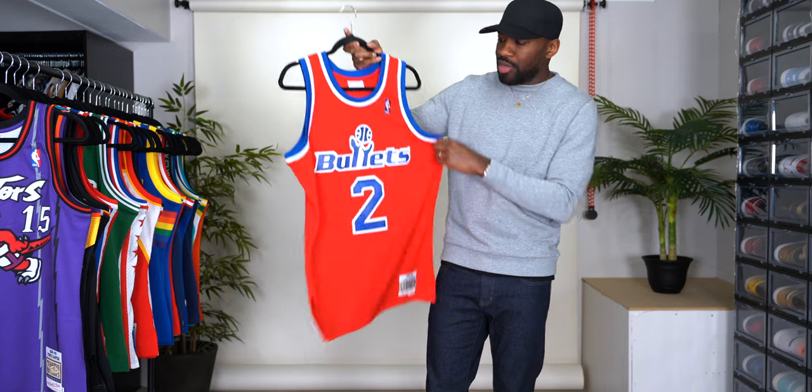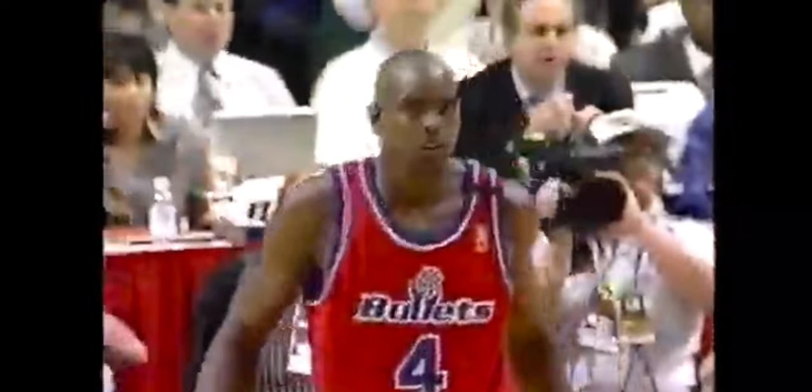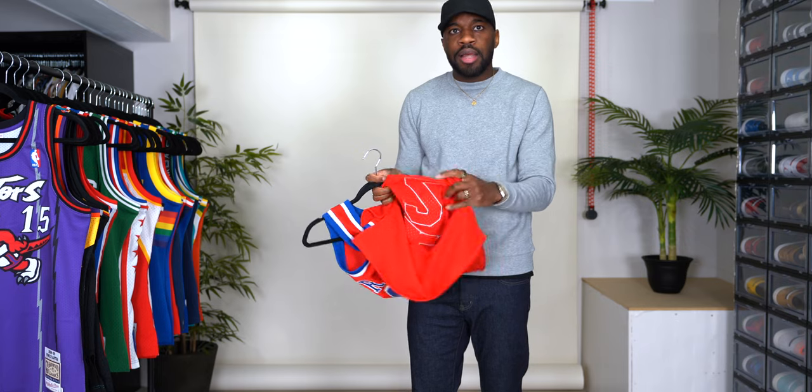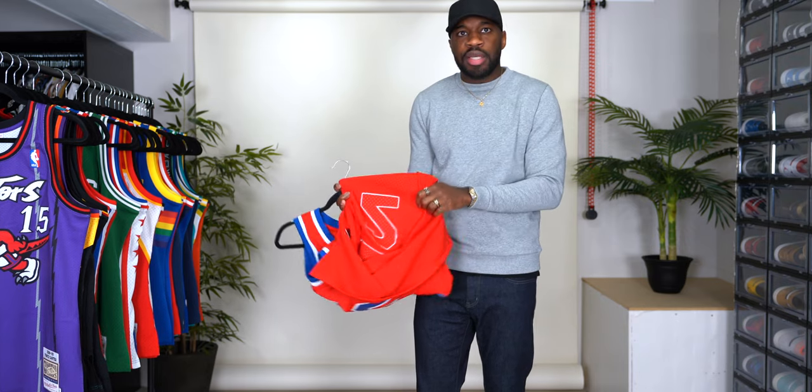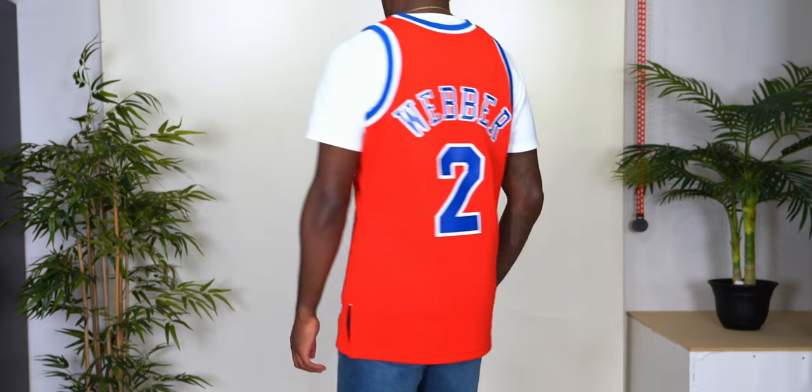Washington Bullets, number two, 94-95: Chris Webber. Everything is stitched — I keep showing the stitching because I wouldn't get it if it's not. They're a much better way to go, and the quality and the fit is still great.